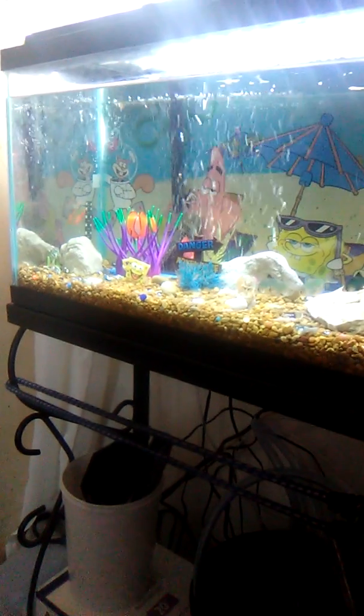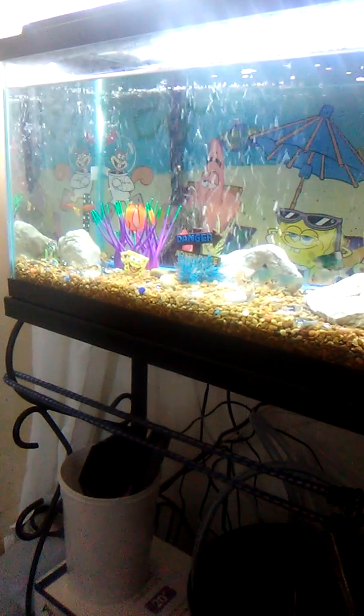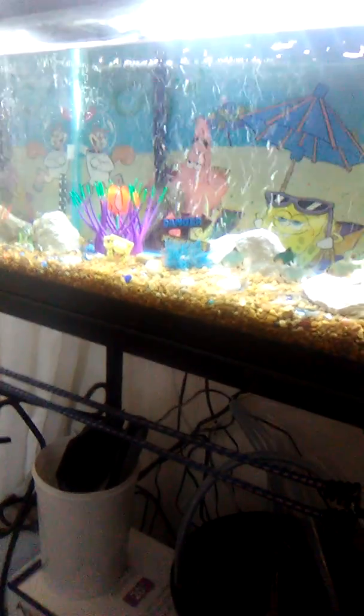Good morning, everybody. It's 11:39 and there's the tiger barbs — they're looking good.